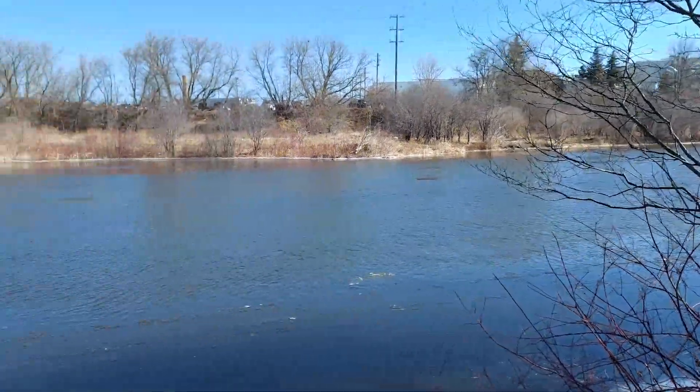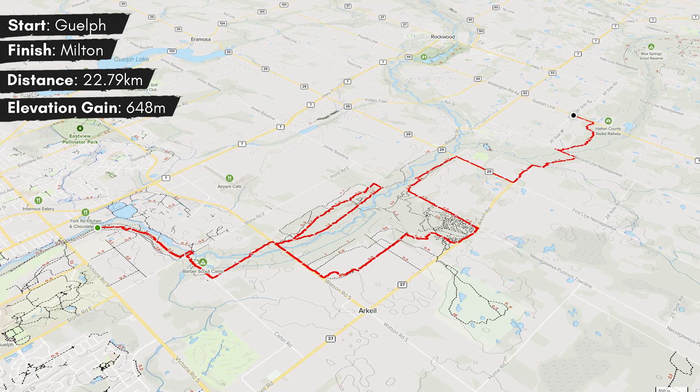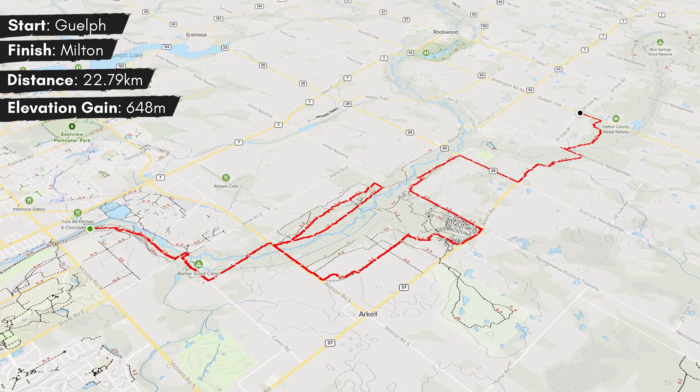Nice day for a hike, guys. Hey there, folks. Mike here. New video. Welcome back to the channel, or welcome to the channel. Today I'm going to be tackling a through hike — an attempt at a through hike — of the Guelph Radial Trail. This one starts on the far east side of Guelph and follows the Aramosa River for a little bit, and goes all the way to Limehouse, which should be an interesting hike.